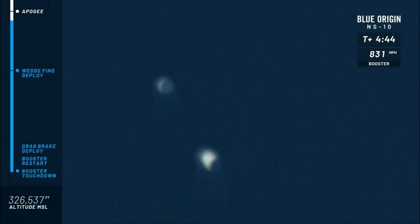Both craft are heading back home. You can see the booster is gaining speed. The booster is actually going to beat the capsule back to her landing pad, which is just two miles north of where it took off from.